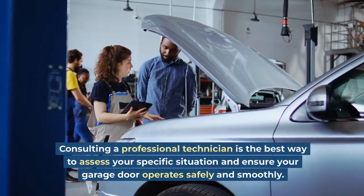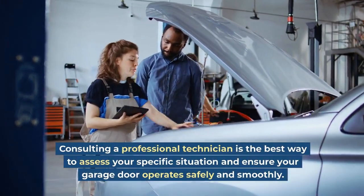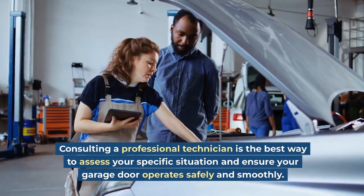Consulting a professional technician is the best way to assess your specific situation and ensure your garage door operates safely and smoothly.